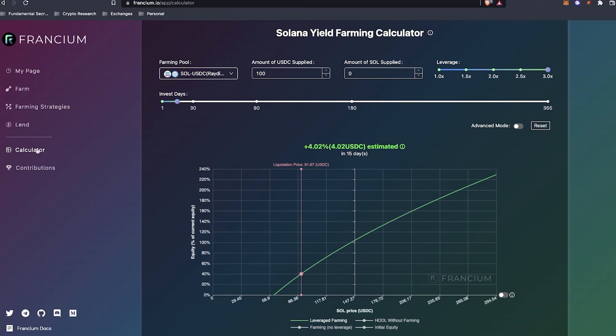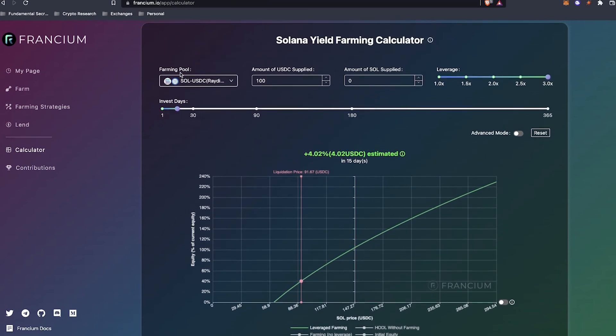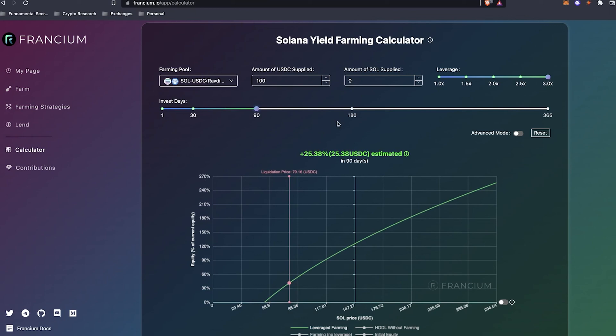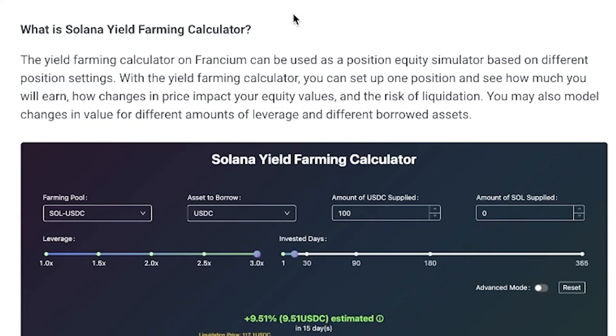Looking at the calculator in the app, you click the calculator button and it brings you into a tool where you can input which farming pool you want, the amount of USDC and Solana supplied, and the investing days you think you'll be exposed. The yield farming calculator on Francium can be used as a position equity simulator based on different position settings — you can see how much you'll earn, how price changes impact your equity values, and the risk of liquidation. You may also model changes in value for different amounts of leverage and different borrowed assets. I haven't seen anything like this on the Ethereum network, so this is pretty exclusive to Solana.